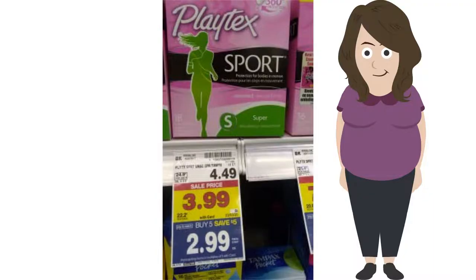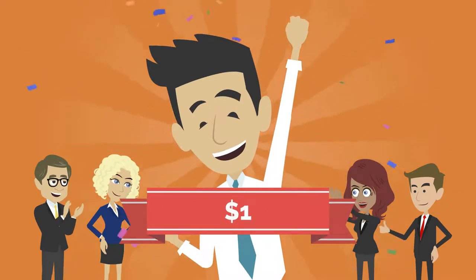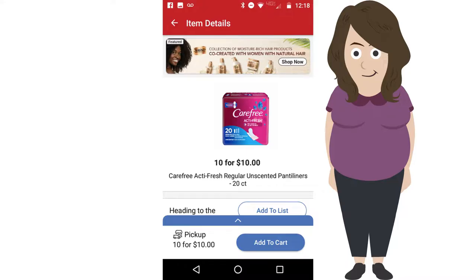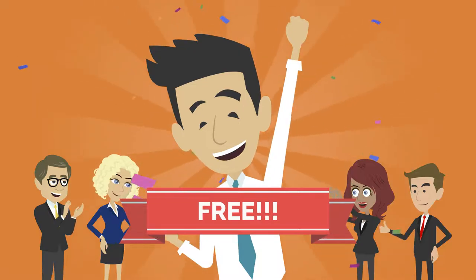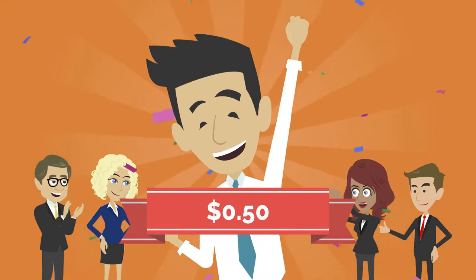Playtex was on Mega for $2.99, and with a $2 coupon, making them $1 a piece. Now these were our hidden gems. Carefree pads were 10 for 10 on Mega, so every five that you bought, they were free. Speed Stick was on Mega for $0.99, and with a $0.50 coupon, making them $0.50 a piece.